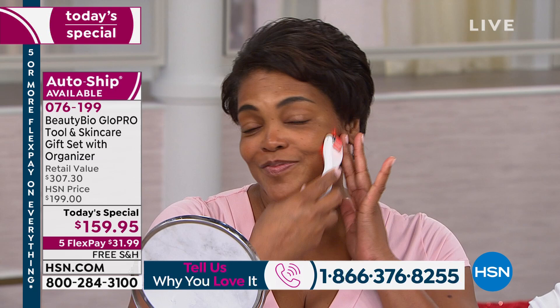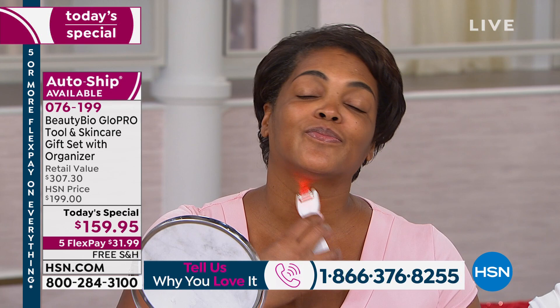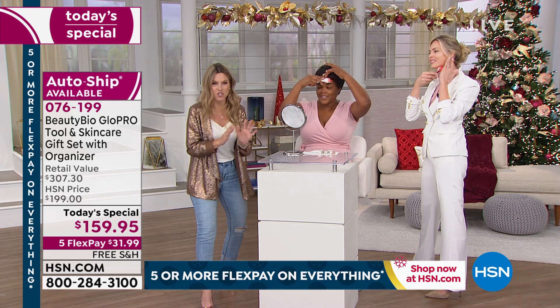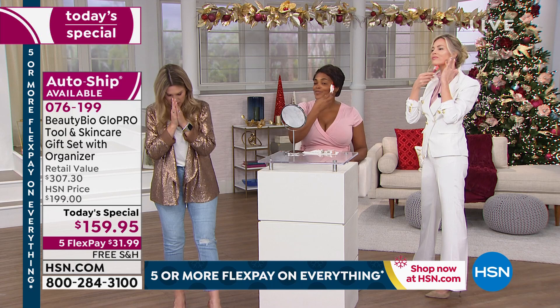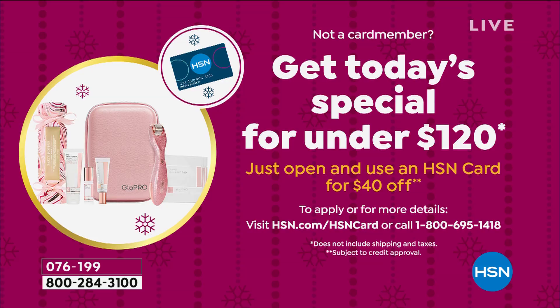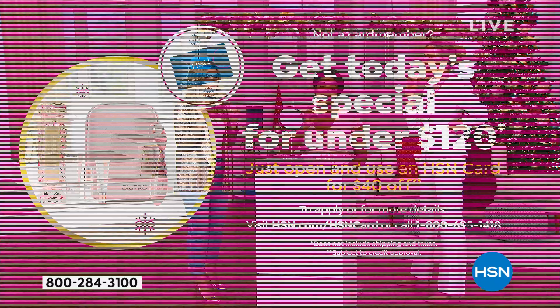Today is nine days left before the Christmas holiday and we are guaranteeing delivery to your door by December 24th. We have an HSN credit card — today is the last day to get $40 off your first single item purchase, which would make today's special, already nearly 50% off, come down to under $120. I dare you to Google and go to any major beauty website and try to find just the tool for under $200. Imagine spending under $120 and getting everything — all the skincare as well.